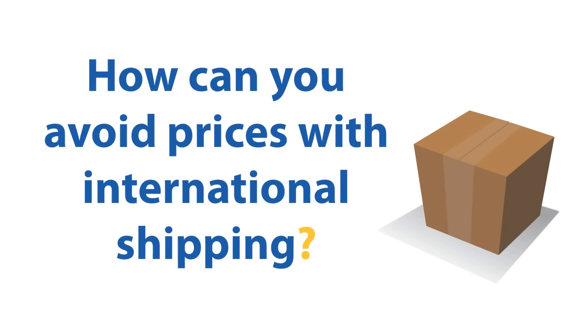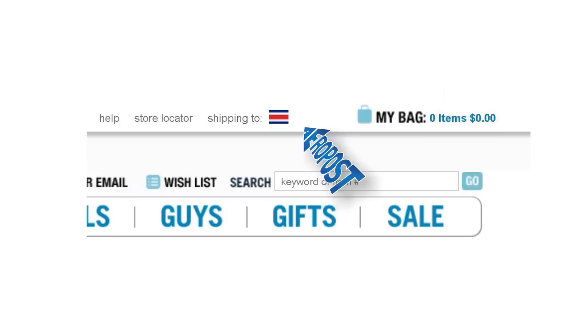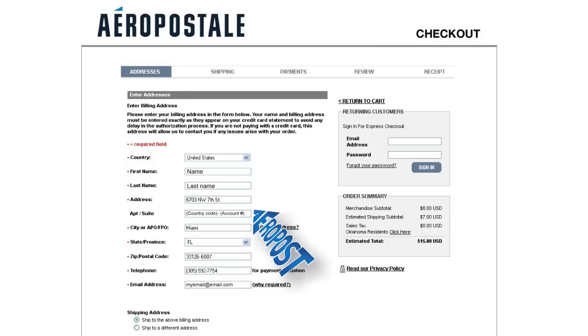How can you avoid high prices with international shipping? It's very easy. Normally, you'll find your country name or flag in the upper right-hand corner of your screen, which says Shipping To. Just make sure to select USA as your country and enter your Miami address as your shipping and billing address when you complete your order.